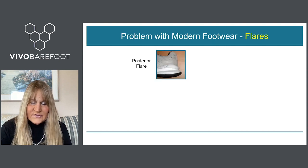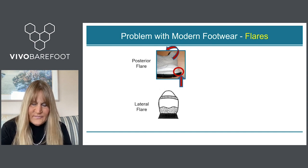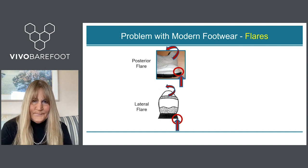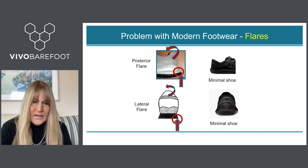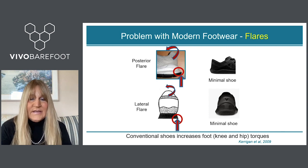Another problem with modern footwear is the flares on the outer soles. A conventional shoe has a posterior flare, and when we land on the back of the heel that force creates a plantarflexion moment that the anterior tibialis muscle in the shin has to control, causing it to get overused. Looking from the back of the shoe, there is also a medial and lateral flare — we land on the lateral side, which increases the pronatory torque on the foot, putting a lot of load on the medial muscles such as the posterior tibialis tendon. Minimal shoes have no posterior or lateral flare, whereas conventional shoes increase joint torques not only at the foot but at the knee and hip as well.